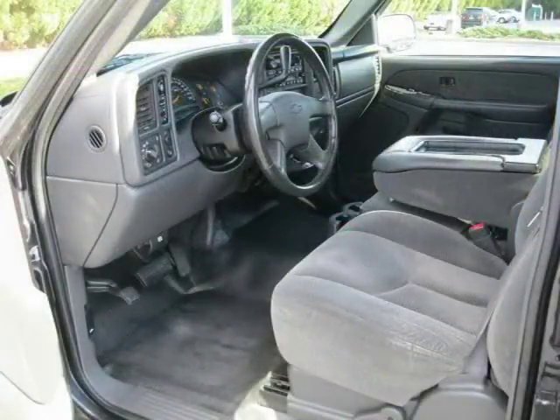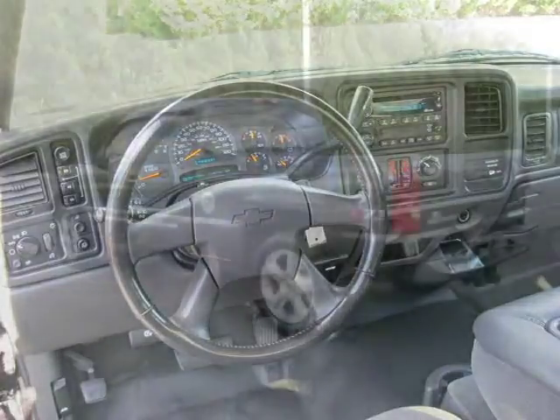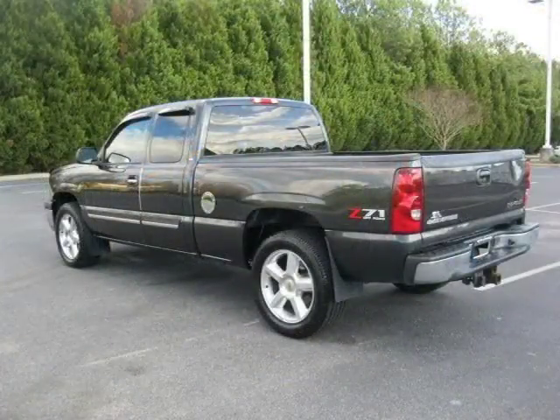This extended cab pickup has a beautiful exterior paint color which is complemented by a interior color. This vehicle features tilt wheel, engine immobilizer vehicle anti-theft system, AM-FM stereo, additional power outlets, air conditioning and many other features.